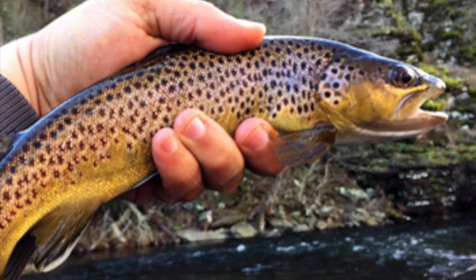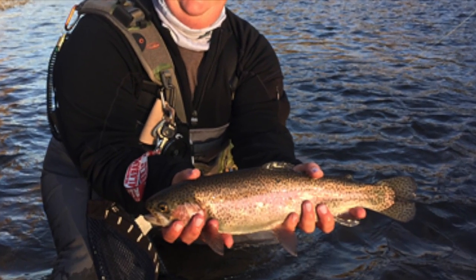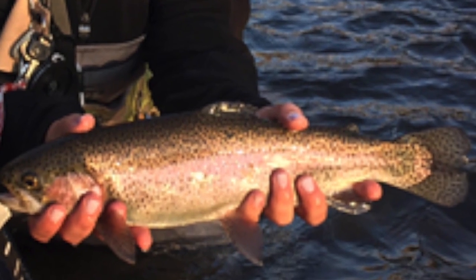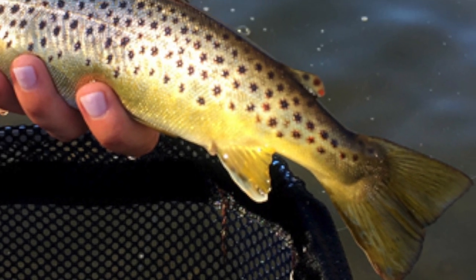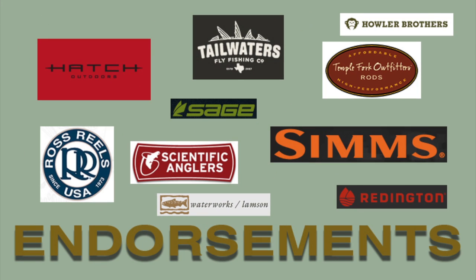Thanks for watching this episode of the Texas Fly Fishing Report. Thanks also goes out to the sponsors. If you need more information be sure to visit www.texasflycaster.com and if you have any information about fly fishing in Texas feel free to share it and we'll be glad to get it on the report.